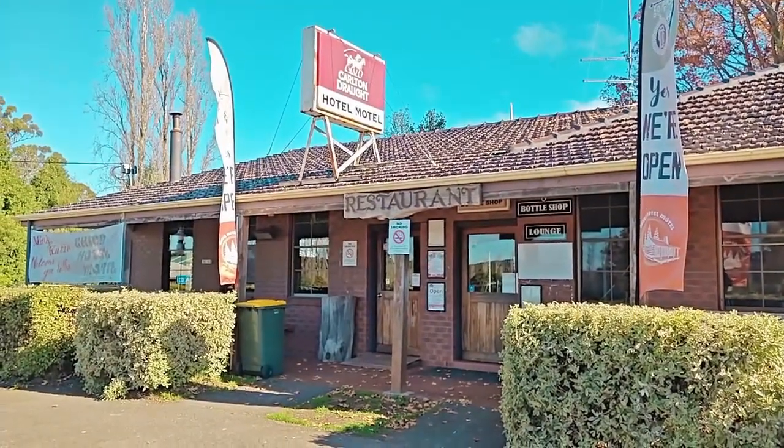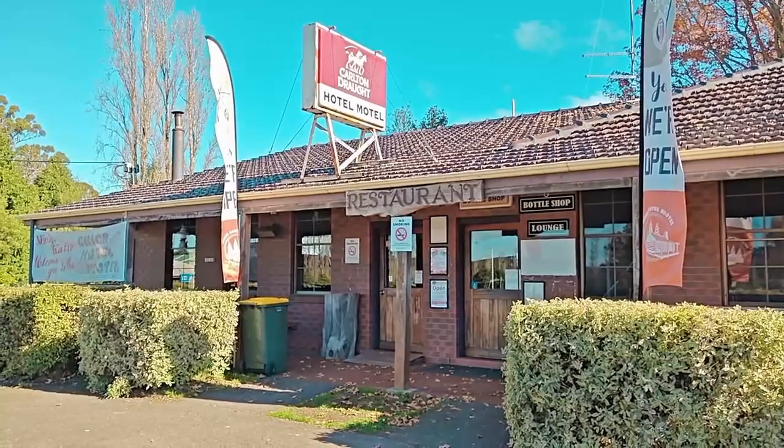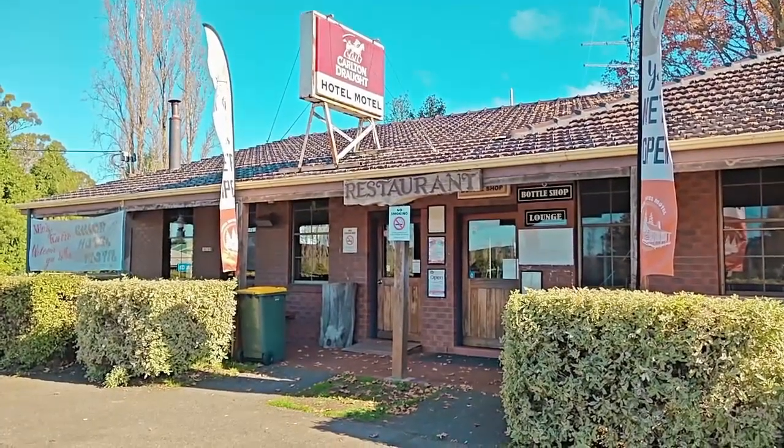So here we are at the Erica Hotel. We're going to have a lunch here and see what it's like. This joint sits around the corner from Walhalla.